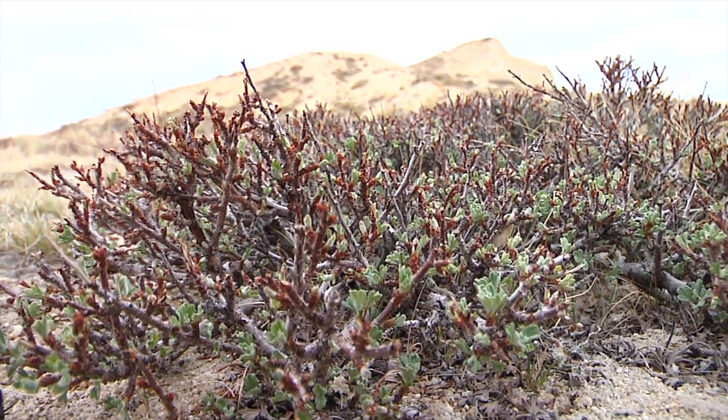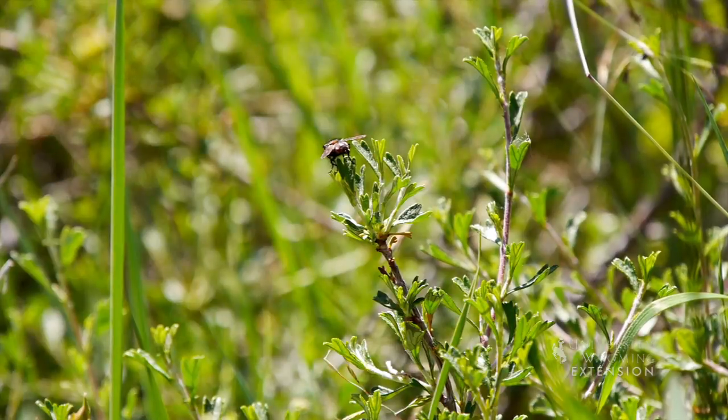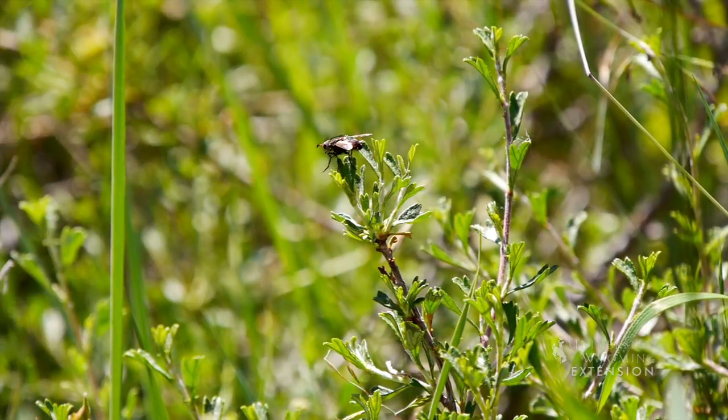Antelope bitterbrush is a perennial evergreen shrub that serves a critical role in sagebrush ecosystems. Bitterbrush grows on a variety of soils, elevation, and precipitation zones.